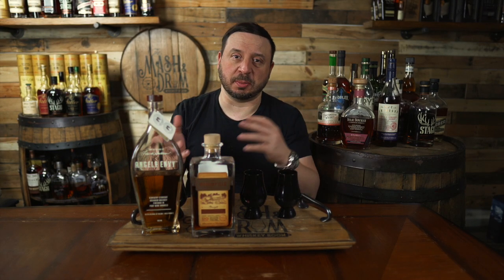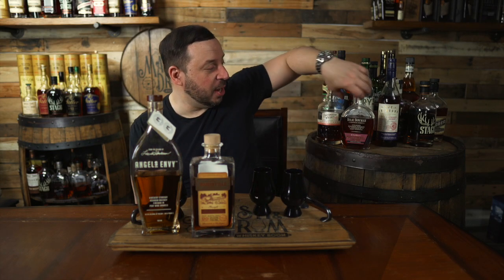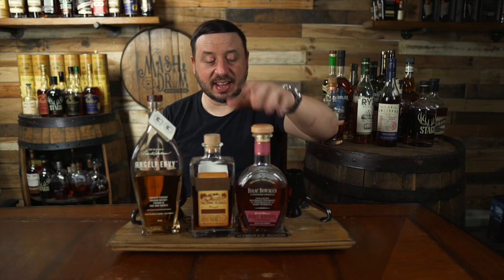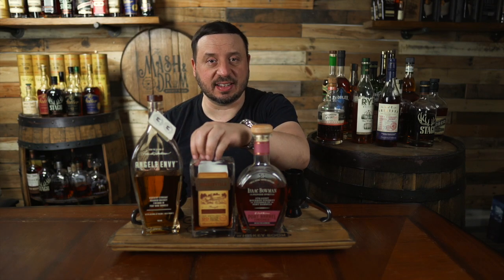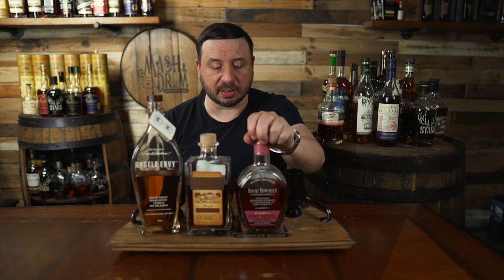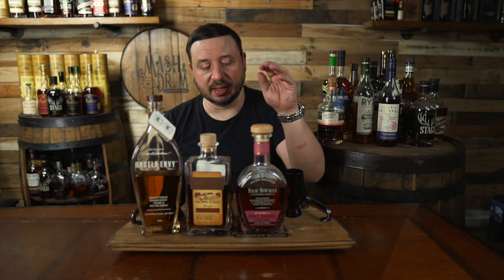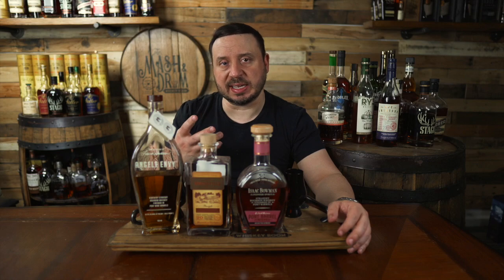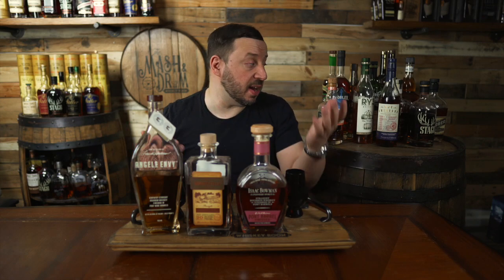Number two is the Isaac Bowman. I thought it would come in probably third — I didn't think it was going to take down the Woodinville, but it did. This did really well in the blind tasting. A lot more spice to it. The nose on this definitely defies what the palate is — I couldn't get much of a nose on it, but on the palate it really performed well. A lot of fruit, a lot of spice, a little bit of chocolate, the raisin note was there, and it just had that balance that I love.